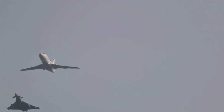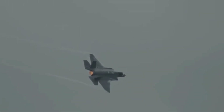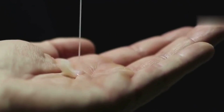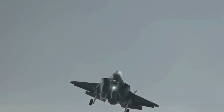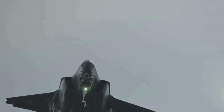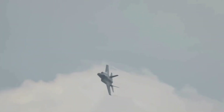China's J-35 stealth fighter — palm-sized radar signature shock. China has made a pretty stunning claim about its new J-35 stealth fighter, saying its radar cross-section is actually smaller than a human palm. If that's accurate, this would put the jet in direct competition with the US F-35, marking a major leap in stealth design.